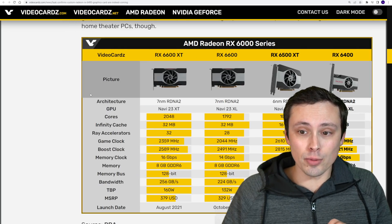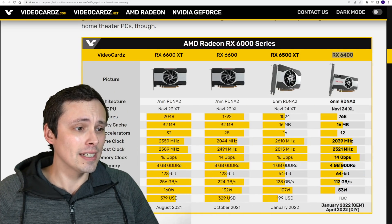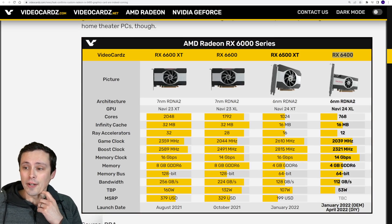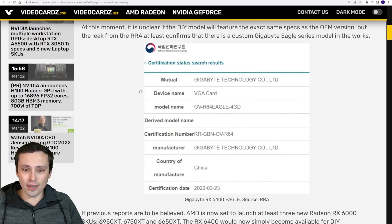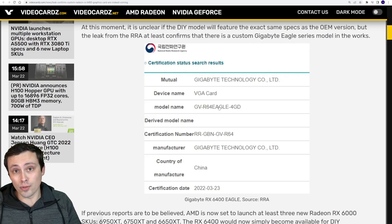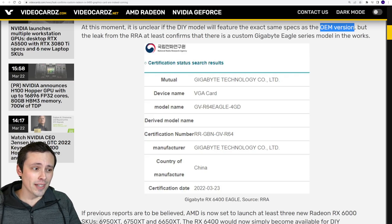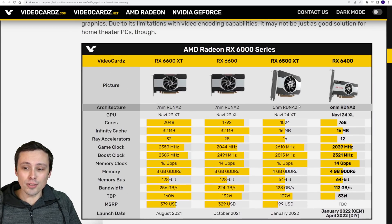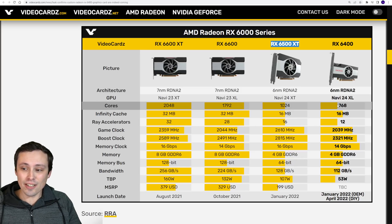Moving on, we should be seeing an RX 6400 available on the DIY market. This comes from a Gigabyte Technology RRA filing listing a model name GV-R64 Eagle-4GD, which would sound like an RX 6400 Eagle. There are already OEM versions of the 6400; this would just add it to the DIY market.